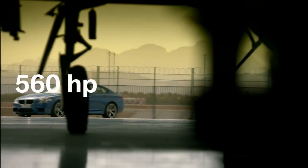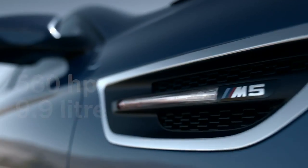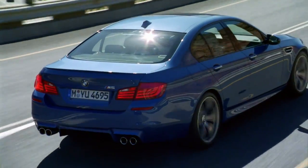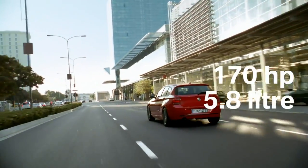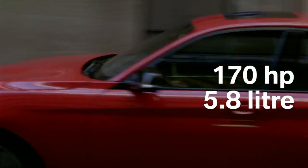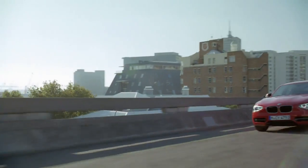560 horsepower, only 9.9 liter fuel consumption — superb response characteristics, perfect for racetracks or everyday use: the new BMW M5. 170 horsepower, only 5.8 liter fuel consumption — dynamic in the city or over long distances: the new BMW 118i.